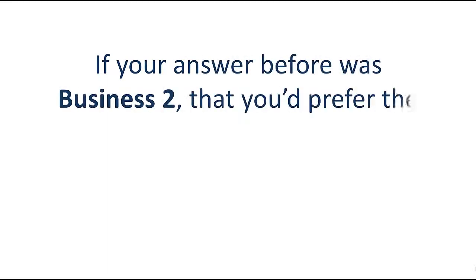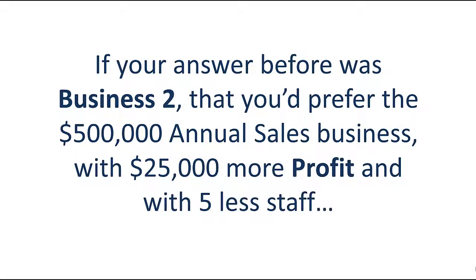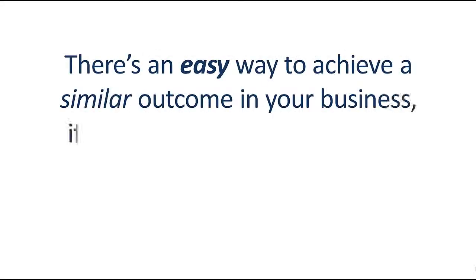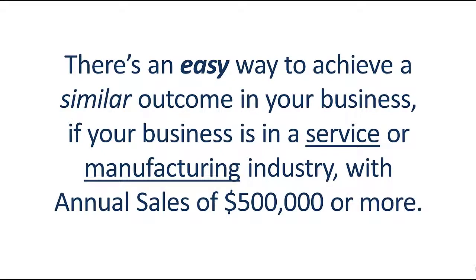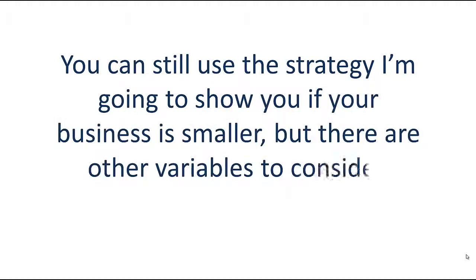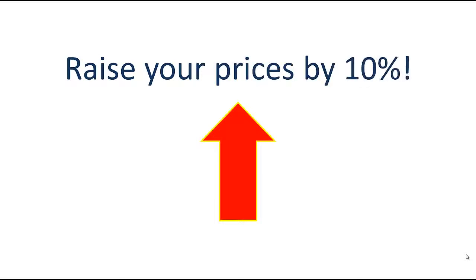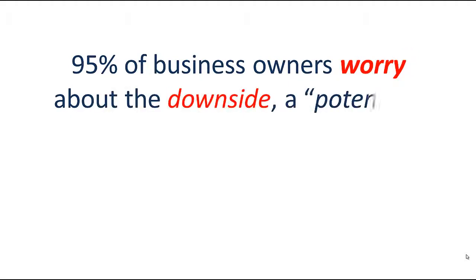If your answer was business two — you prefer the $500,000 annual sales business with $25,000 more profit and five less staff — there's an easy way to achieve a similar outcome in your business. If your business is in a service or manufacturing industry with annual sales of $500,000 or more, you can still use this strategy. The strategy to create much bigger profits is: raise your prices by 10%. 95% of business owners worry about the downside — a potential drop in sales — instead of understanding the upside, the massive profit increase.